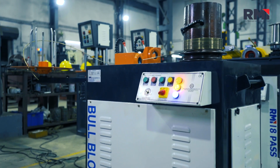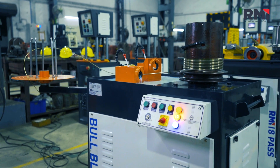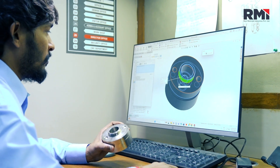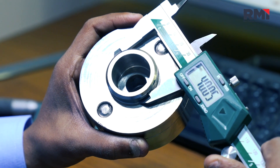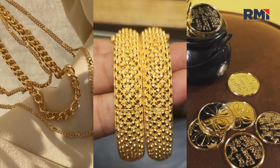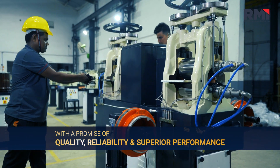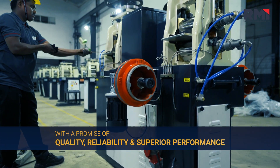We are creating advanced gold jewelry making machinery with unmatched efficiency. Our machines, designed with meticulous gear, are transforming raw materials into intricate jewelry masterpieces with a promise of quality, reliability and superior performance.